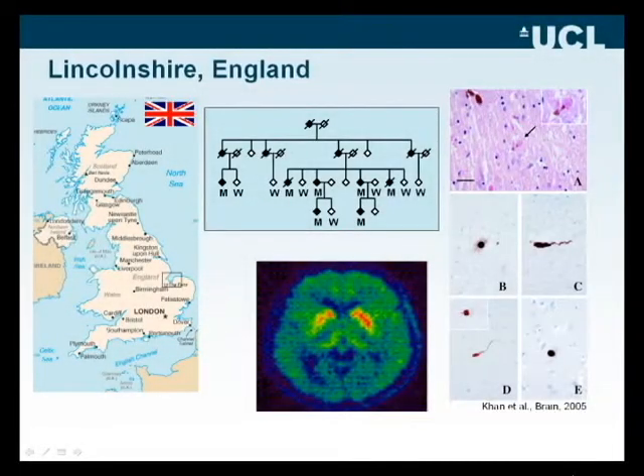The search for genes which give rise to Parkinson's disease has been very fruitful over the last decade or so. This kindred that we first came across, we were able to trace back to the Fens, part of the eastern part of England. The family showed an autosomal dominant history of Parkinsonism. We were able to examine brain tissue from one of the affected members, which clearly showed that the patient had classical pathological features of Parkinson's disease.